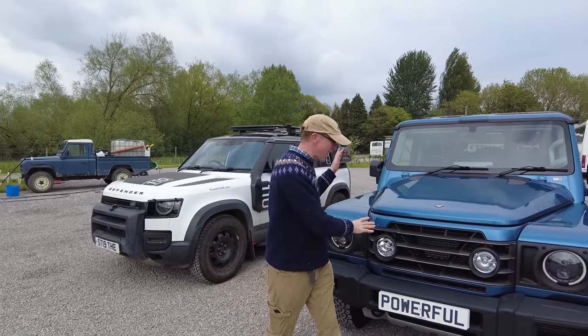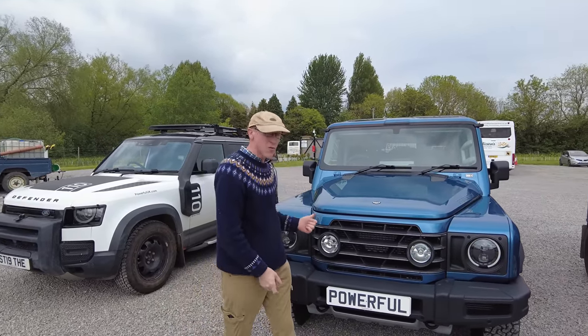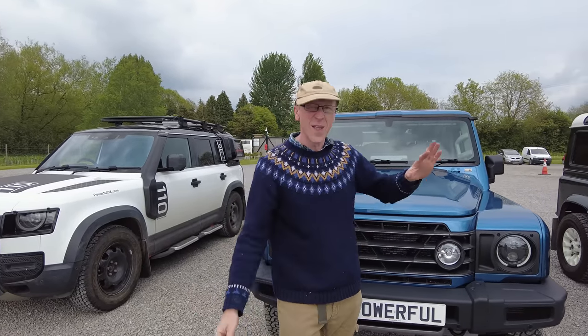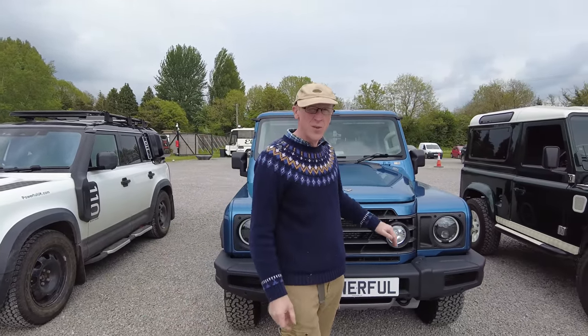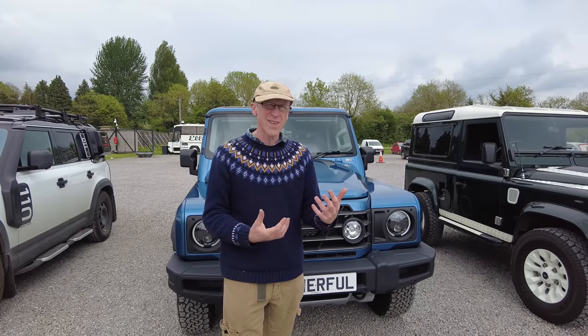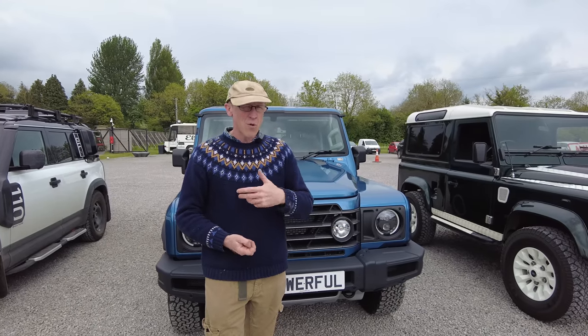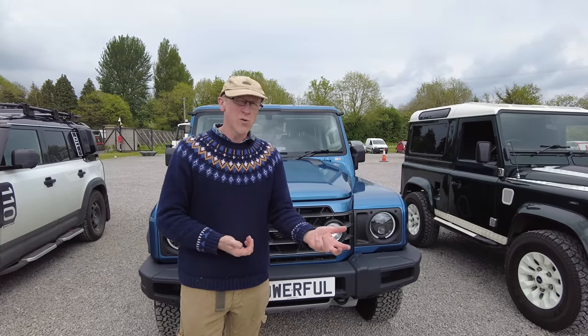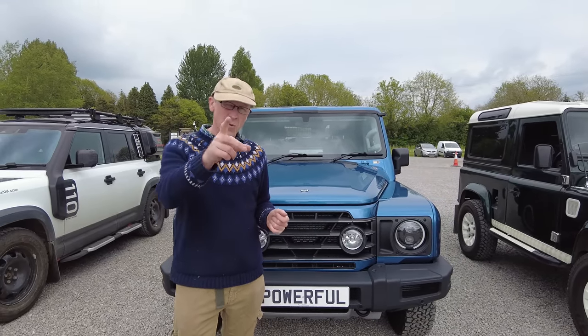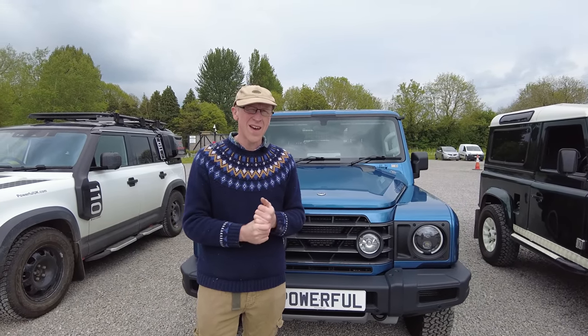We're just going to talk a little bit about the Grenadier. It's arrived — someone we know has got one of these. This is a proper delivery, not a press car. This is a genuine punter that paid his money, and apparently they are coming through but in a random order. It doesn't seem to depend on spec or waiting list position — they just ring you up and your car's ready. So if you're waiting for an INEOS Grenadier, they are coming through.